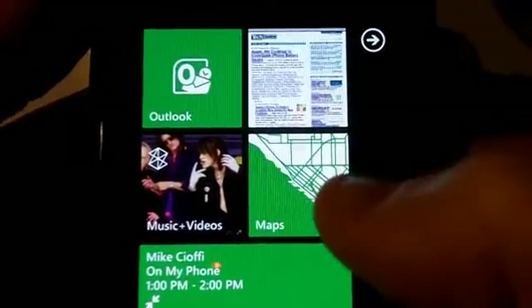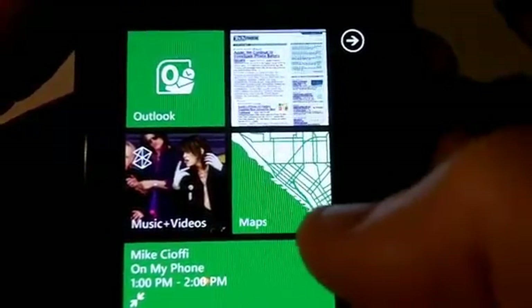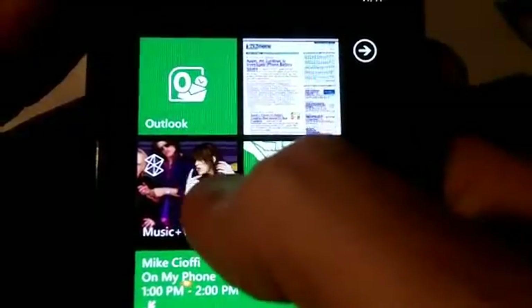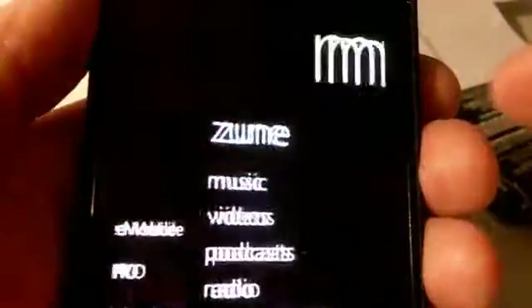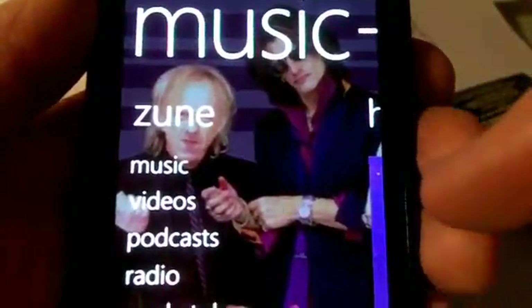Hello, my name is Rob Greenlee, and I'm going to give you a quick demo of the Podcast Marketplace experience that's now integrated into Windows Phone 7 Mango, which is the latest version of the Windows Phone operating system. And let's go into the Music and Video Hub,